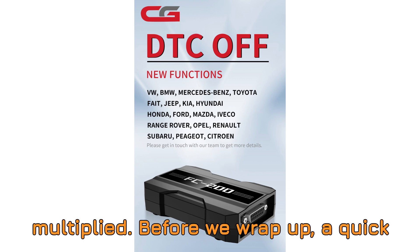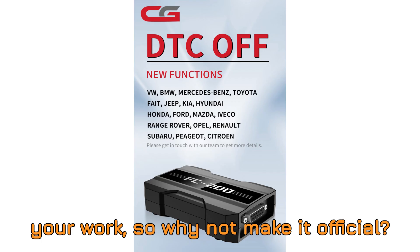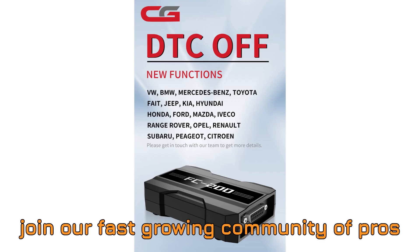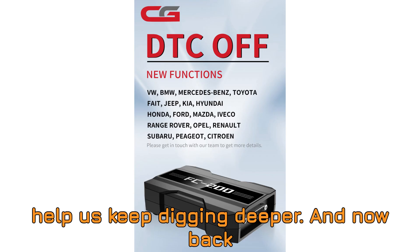Before we wrap up, a quick reminder: if you made it this far, chances are this content brings value to your work — so why not make it official? Subscribe, turn on notifications, and join our fast-growing community of pros and enthusiasts. And hey, if you've learned something today, a super thanks is a great way to support the channel and help us keep digging deeper.